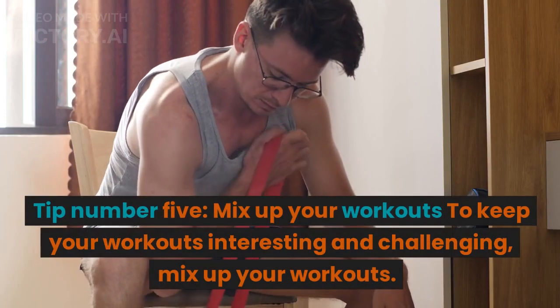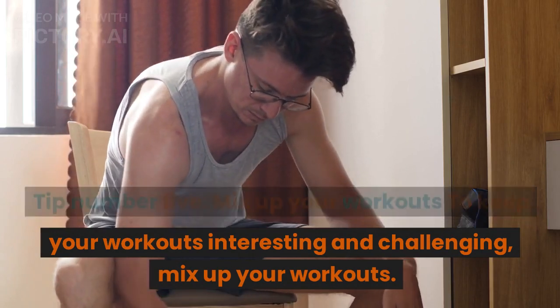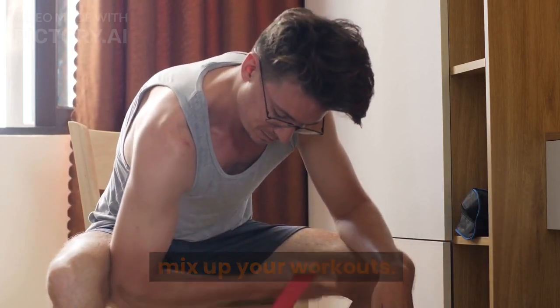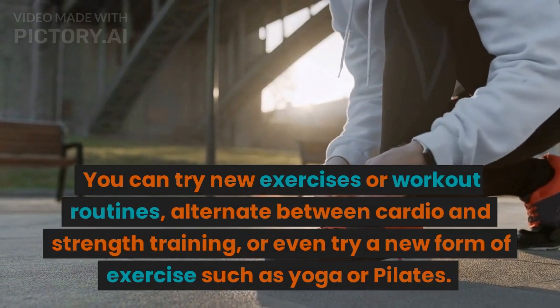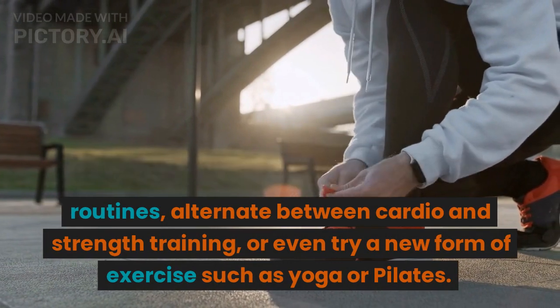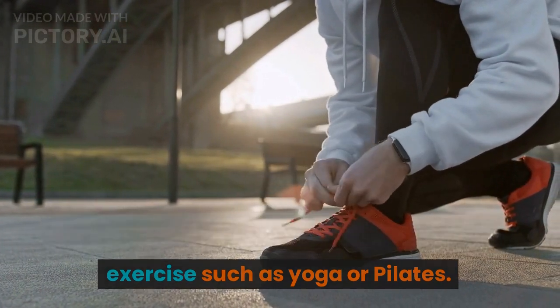Tip number 5: Mix up your workouts. To keep your workouts interesting and challenging, mix up your workouts. You can try new exercises or workout routines, alternate between cardio and strength training, or even try a new form of exercise such as yoga or pilates.